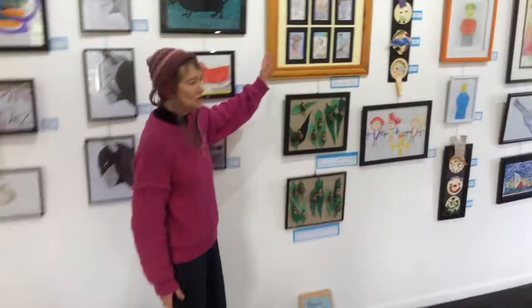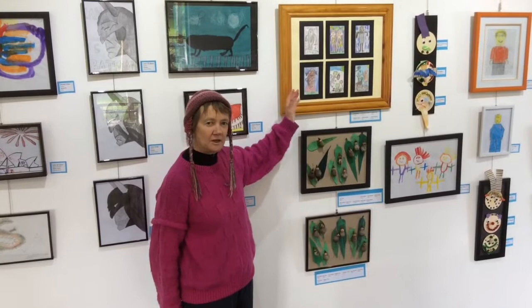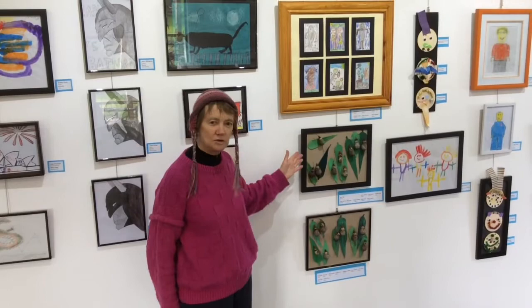We've also used the famous Australian story of Snugglepot and Cuddlepie. Children did illustrations of how they saw the Gumnut babies and also the Banksia men. And then we used natural materials for them to make little Snugglepot and Cuddlepies.